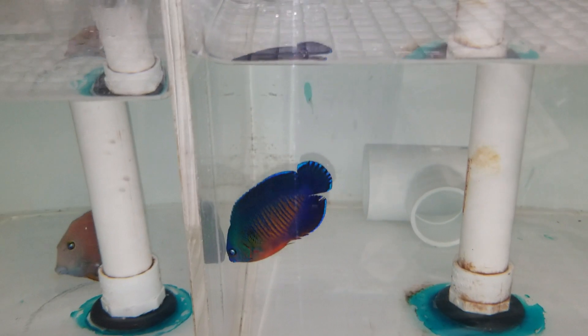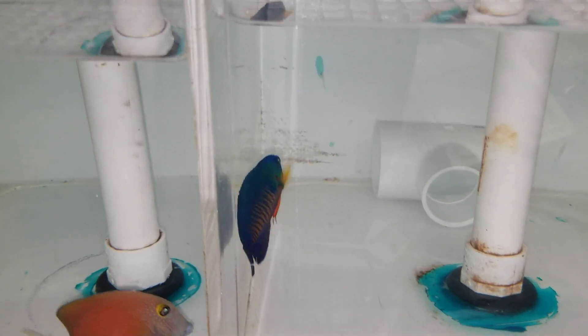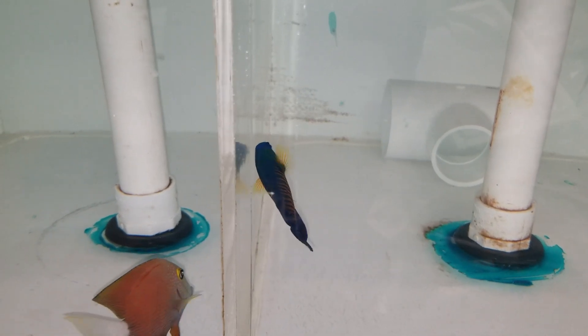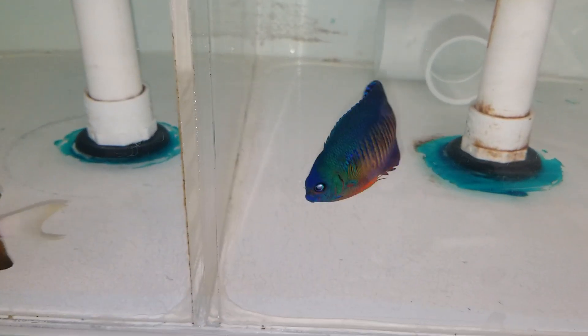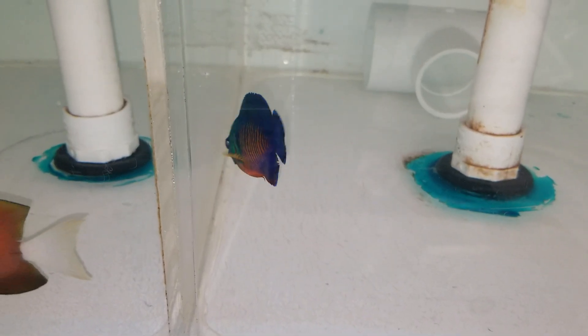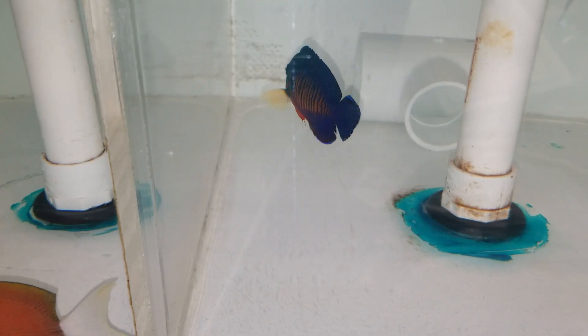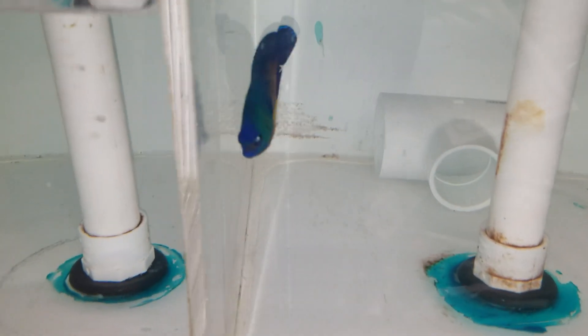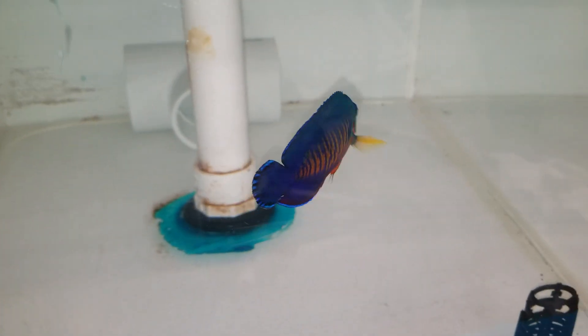Hey everyone, it's the Reef Corner with a quick new video of a Coral Beauty just under three inches. Want to take a fight with my white tail bristle tooth. Any questions, call or text 201-926-0536, or email me at sales@thereefcorner. Nice green head on this one.